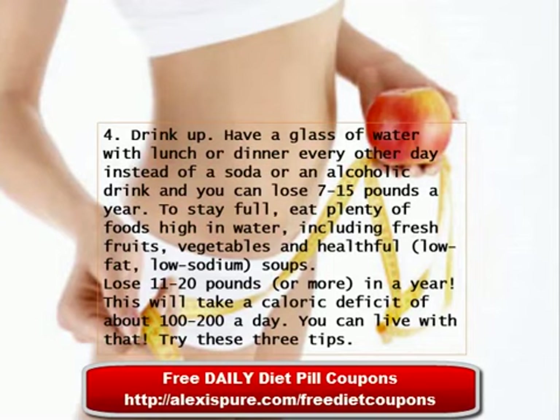To lose 11 to 20 pounds or more in a year, this will take a caloric deficit of about 100 to 200 calories a day. You can live with that, right? So try these three tips.